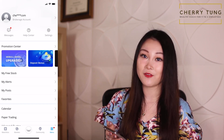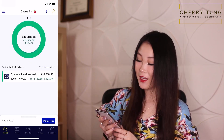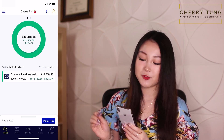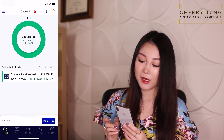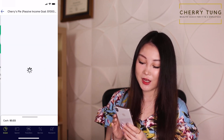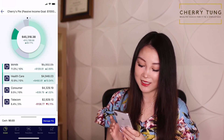Now let's take a look at the M1 Finance portfolio, also named Cherry Pie because I want to have a little fun with my dividend investing portfolio. Currently I am at $45,318.38, up by $12,788.68, which is up 49.77%. In my Cherry Pie, I have tech, real estate, finance, bonds, healthcare, consumer, and telecom.